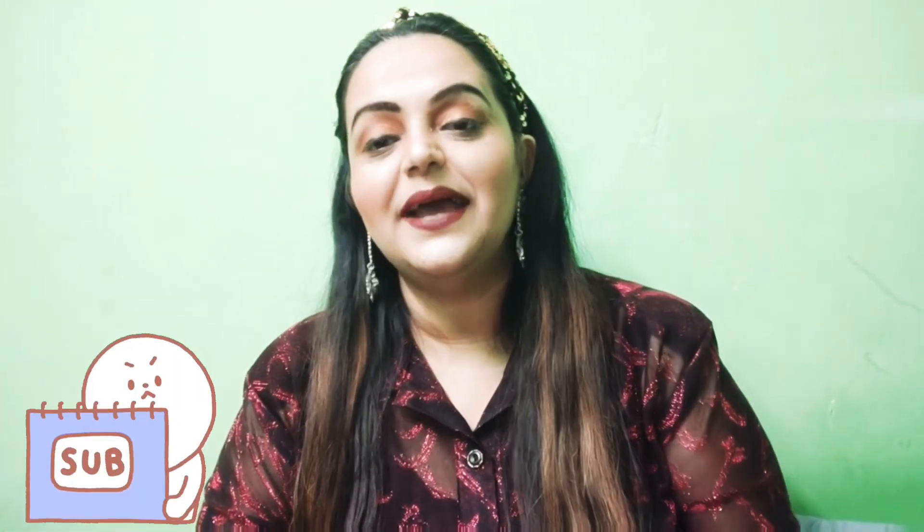If you like this video, please like and subscribe, and please tell me if you liked this video. Thank you for watching.